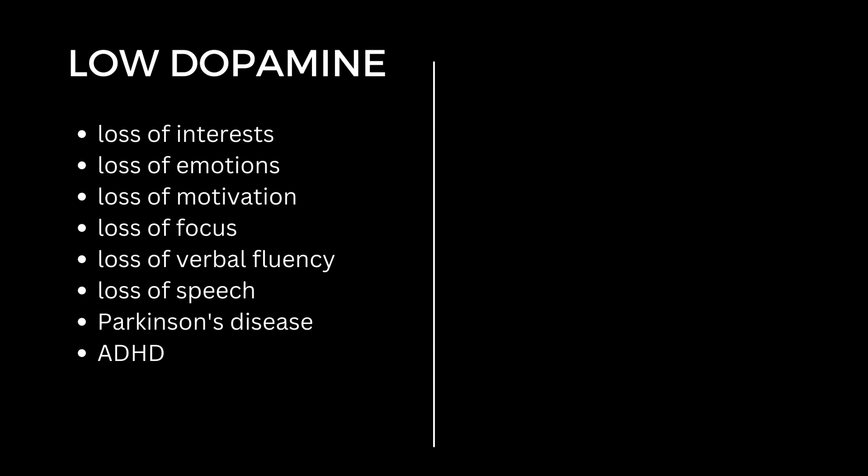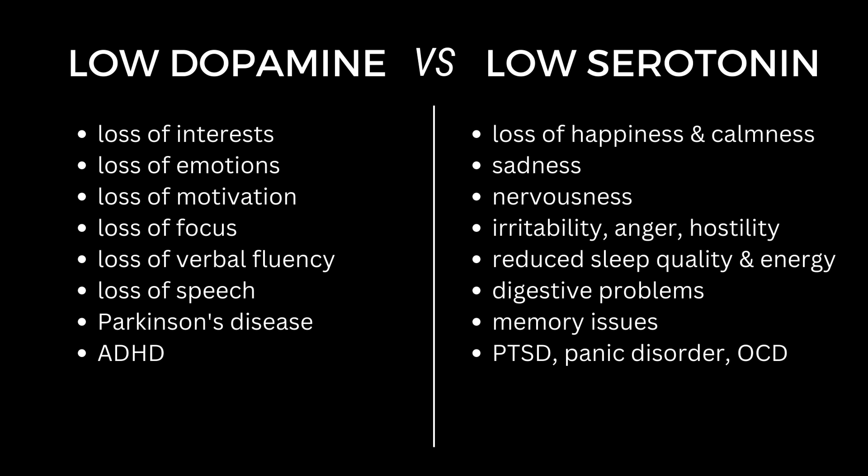The symptoms of high and low levels of these neurotransmitters are also partially different. Low dopamine leads to lowering of activity, loss of interest, loss of emotion, loss of motivation, loss of focus and even loss of verbal fluency and speech. Disorders linked to low dopamine include Parkinson's disease, characterized by loss of movement and affect, and also ADHD, which can cause loss of focus and attention. Low serotonin is more linked to loss of happiness, contentment and calmness, and can lead to feelings of sadness, nervousness, irritability and even hostility. It can also reduce sleep quality and daytime wakefulness, cause digestive issues and some memory problems. Conditions associated with low serotonin include post-traumatic stress, panic disorder, OCD and anxiety.